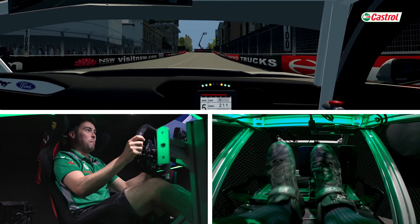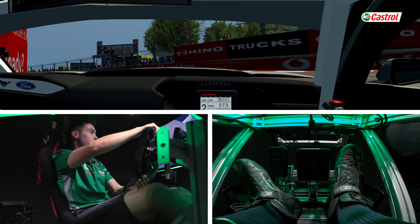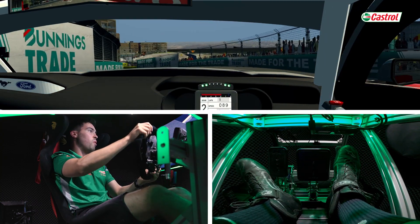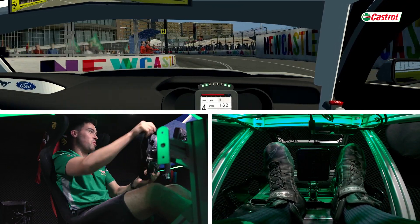Now it's very bumpy up Watt Street. We don't even have the wheel straight here because we've got to drive around all the undulations. So one of the trickiest tracks we race at because we're very rarely straight with the steering wheel.